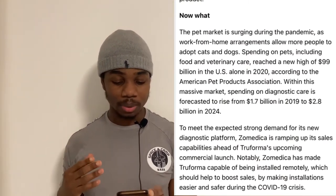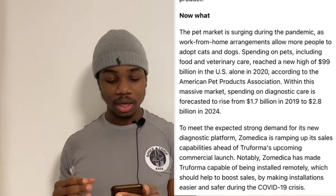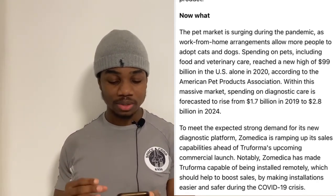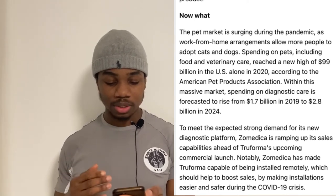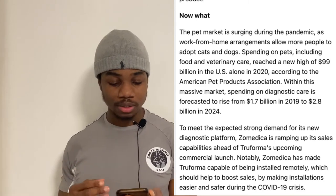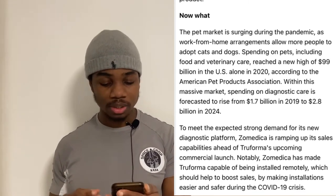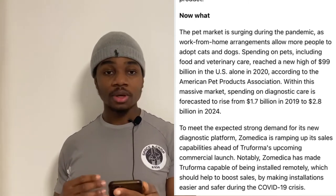The pet market is surging during the pandemic as work-from-home arrangements allow more people to adopt cats and dogs. Spending on pets including food and veterinary care reached a new high of 99 billion US dollars in 2020, according to the American Pet Products Association. Spending on diagnostic care is forecasted to rise from 1.7 billion dollars in 2019 to 2.8 billion dollars by 2024.